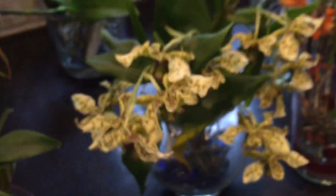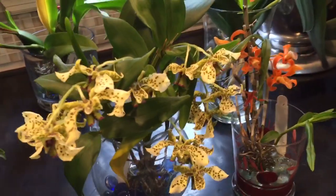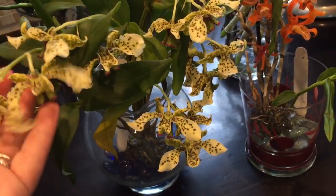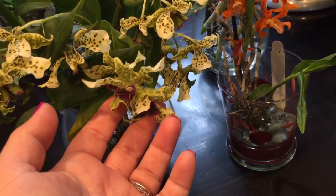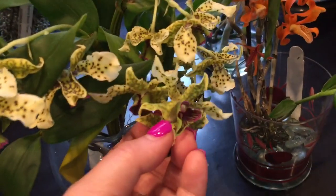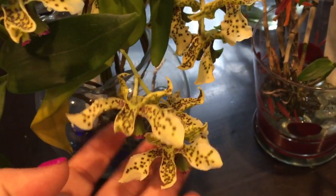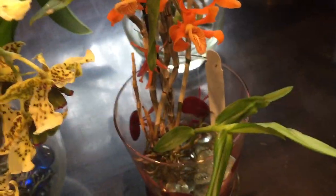My Atroviolacea decided to be extremely generous this year and gave me seven spikes, so I have quite a few blooms. Last year the spikes stuck around for over three months, so hopefully that'll be the same this year because this is one of my favorite flowers. I think I just like funky looking flowers — the more weird the better. I really enjoy her blooms. I like saturation of color, I like dots, I like different stuff — things that aren't really out of the ordinary kind of normal.